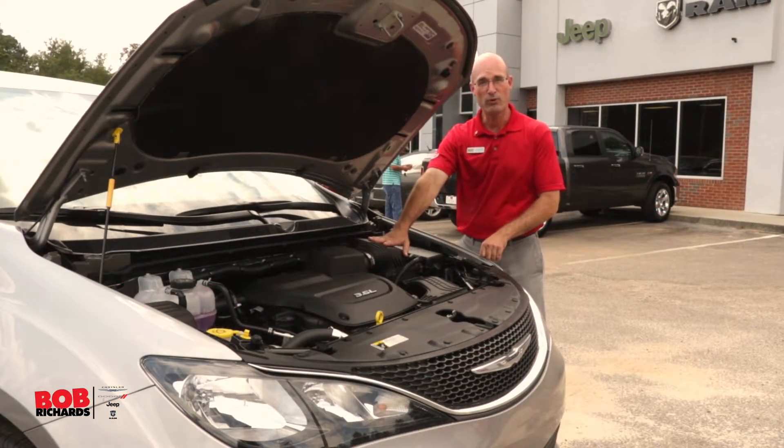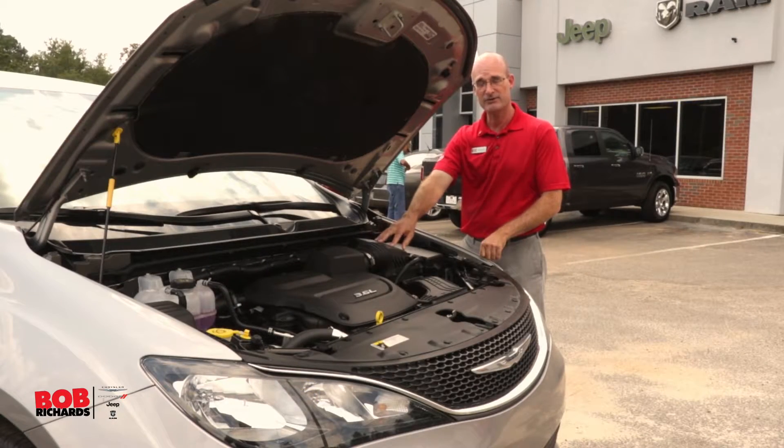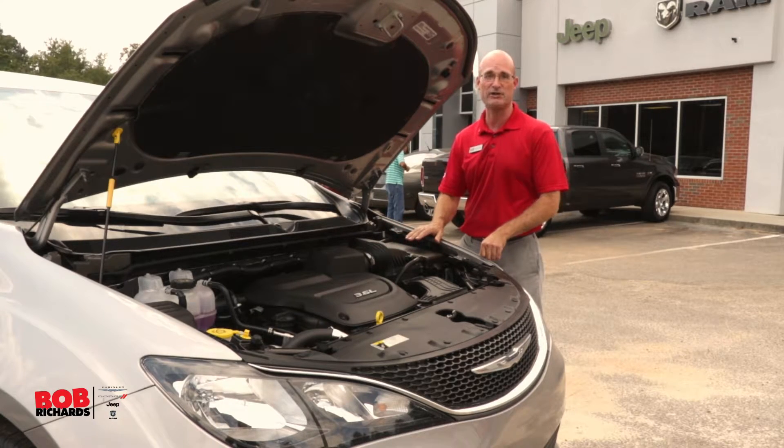This is the 3.6 liter V6 Pentastar engine, which is paired with a 9-speed transmission, together delivering 182 horsepower for an average of 22 miles per gallon fuel economy.